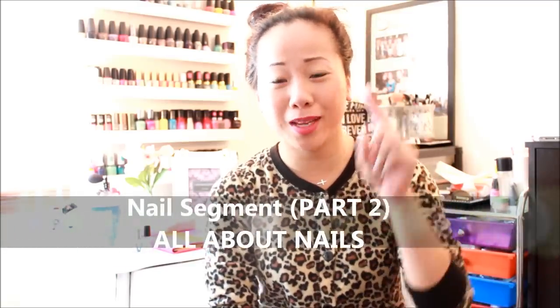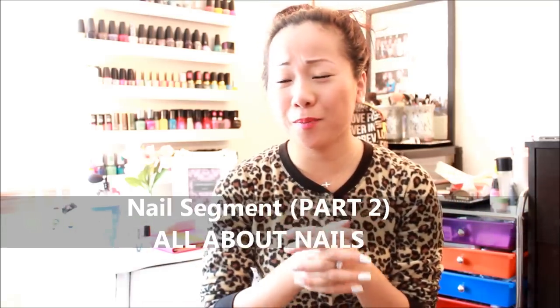Hi guys, welcome back to my channel. As you can tell at the beginning of the video, I have a little clip of how I do my nails. This will be my second video talking about nails in general — how I do my nails, nail polish, and what type of nail polishes I prefer. I believe I have a nail polish video from 2 years ago — my Etsy haul review swatches — and I'll have the link down below. I'll call that nails part 1 and this is part 2.